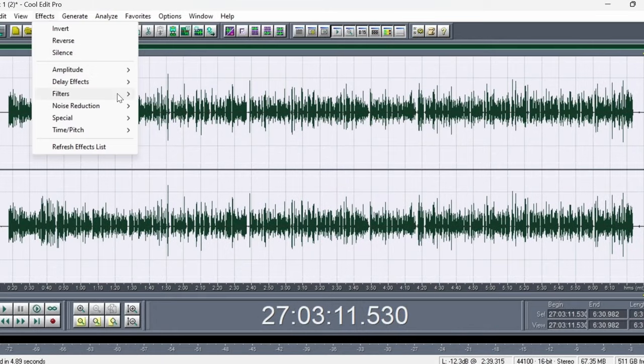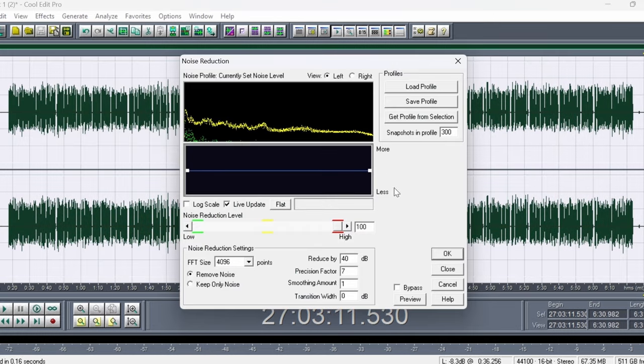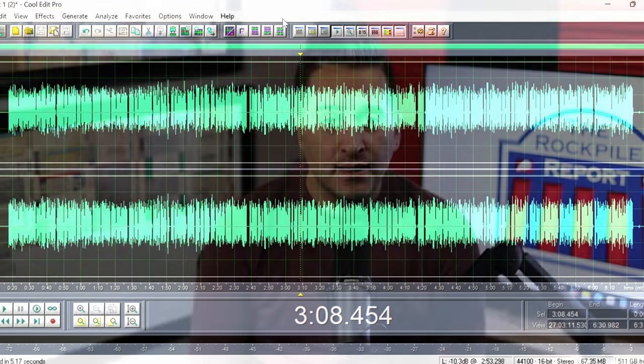The audio is recorded separately from the video into one of the oldest recording programs known to man — Cool Edit Pro. Yes, I know it's old, but it's also free. I'm not one to shell out money on a monthly or yearly basis for Adobe Audition, which is essentially what Cool Edit Pro became. We do run a backup program, Audacity, in case we run into issues with Cool Edit Pro, which has happened in the past.